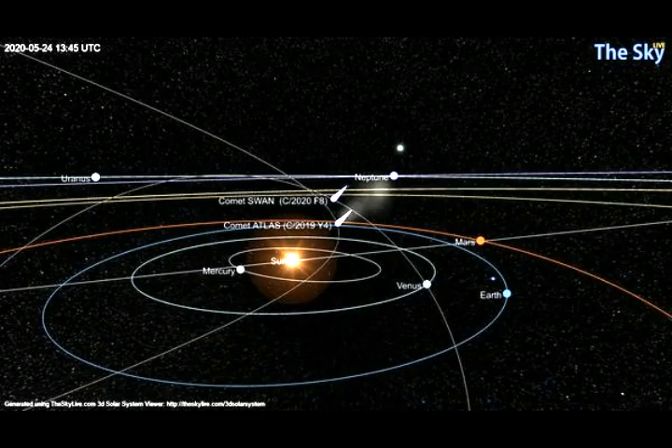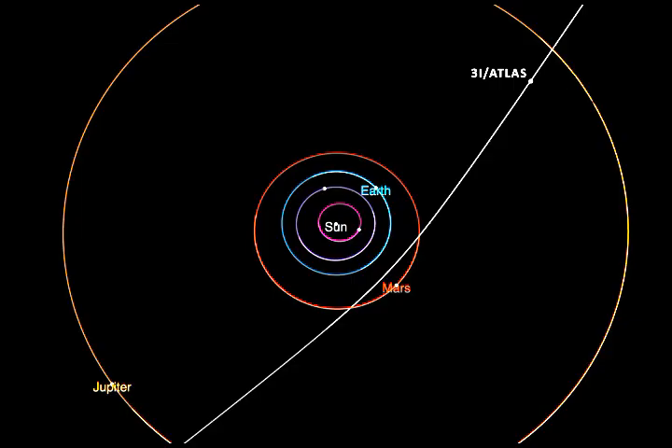Comet 3i Atlas is a slightly fuzzy white dot moving towards the near middle of the image. Despite not being designed to capture something so far away, the ExoMars TGO reveals a coma of gas and dust surrounding the icy rocky nucleus. We also see that comet Swan is making its way into our inner solar system, and 3i Atlas is on a path heading towards Jupiter.